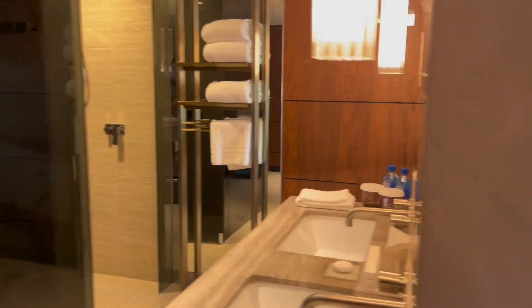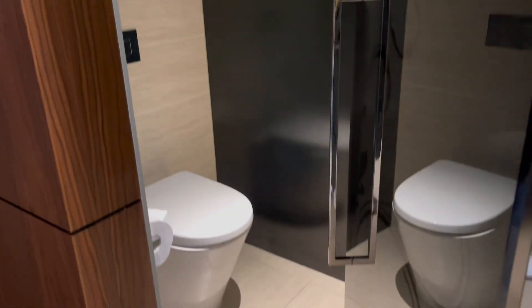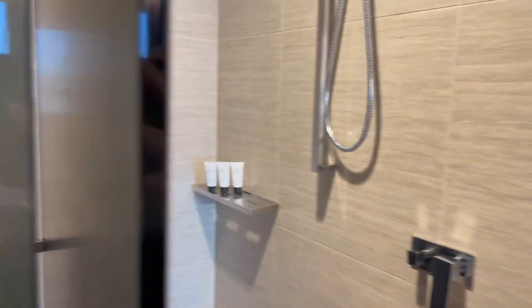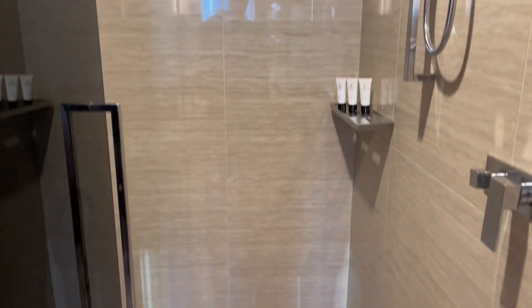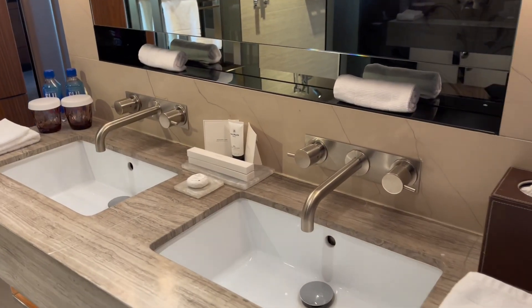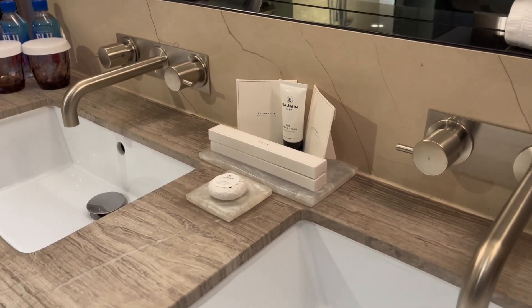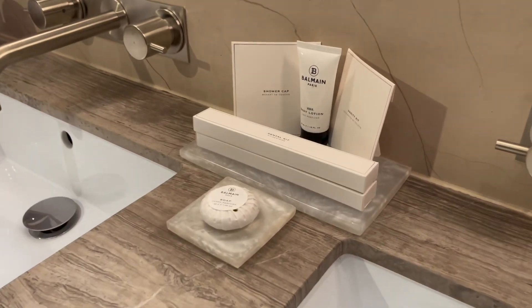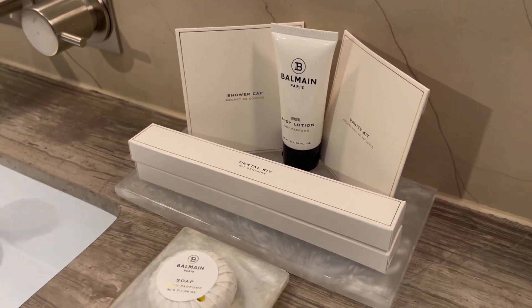And heading back, a very interesting opening concept, a separate day area, very nice green shower. And the Darling Sydney being a Forbes 5-star rated hotel, obviously they're using Bournemouth room amenities and toiletries.